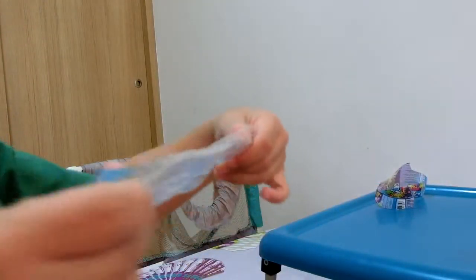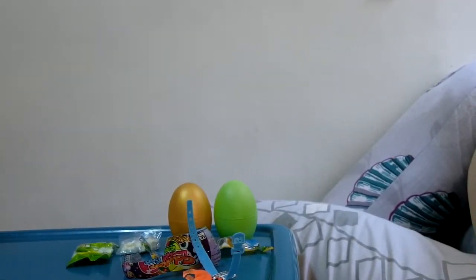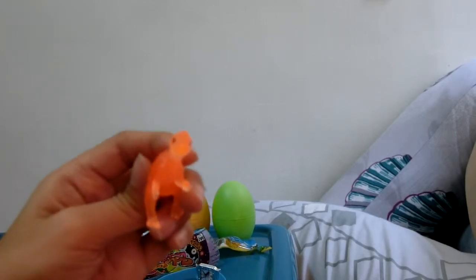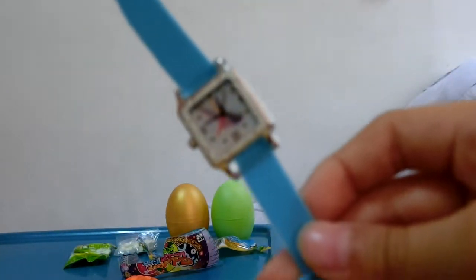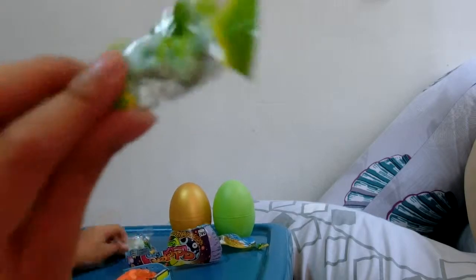There is a bird picture on the watch. Today we opened two eggs. What did you get? I got a dinosaur and a watch. A dinosaur, the watch, and two bags of candy.